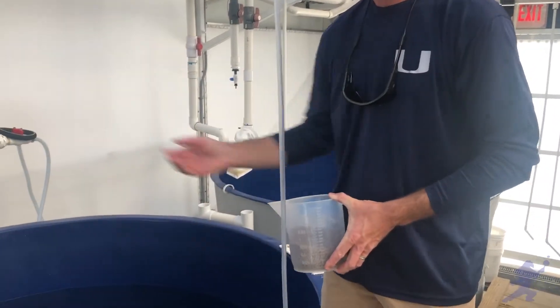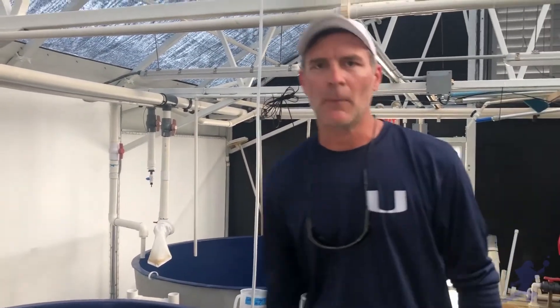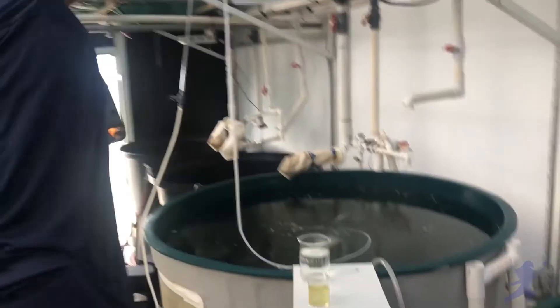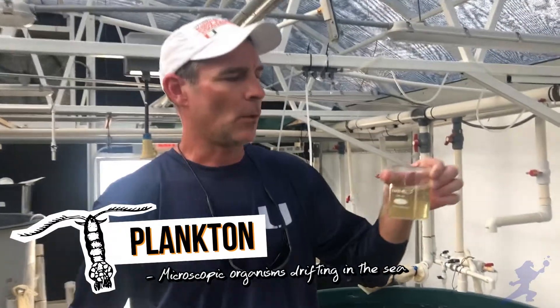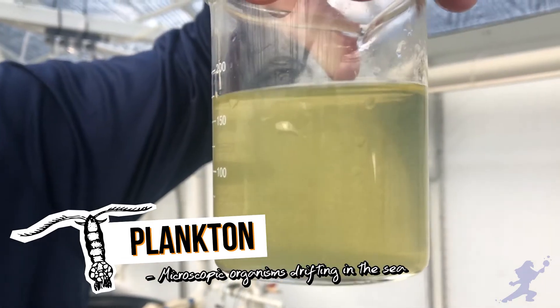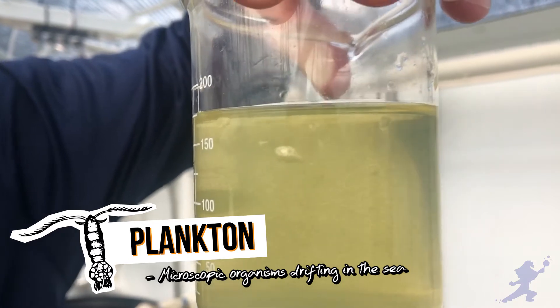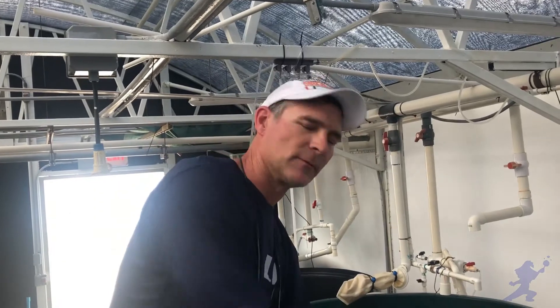We feed them a pellet diet. To get from that one-day-old fish to a juvenile fish like this, we have to grow live plankton — little marine organisms that just sort of drift in the water. All those tiny specks of dust you see there are little animals, and we produce these here in the lab to feed to our larval fish.